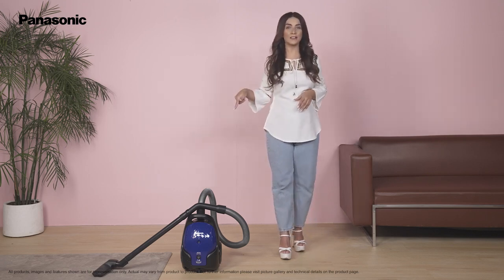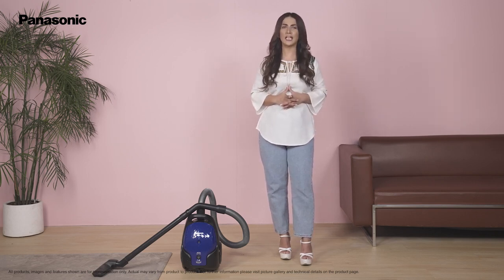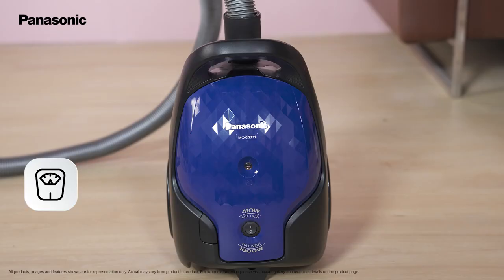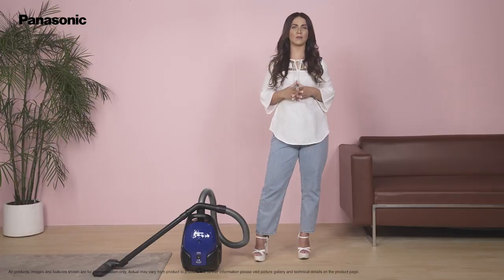This vacuum cleaner comes with a large handle and two extension rods which makes it convenient to reach high places to clean those annoying cobwebs. It weighs only 3.6 kgs which makes it easy to carry around the house.